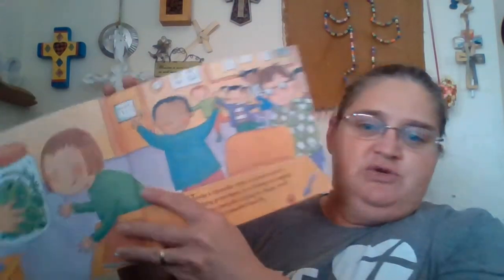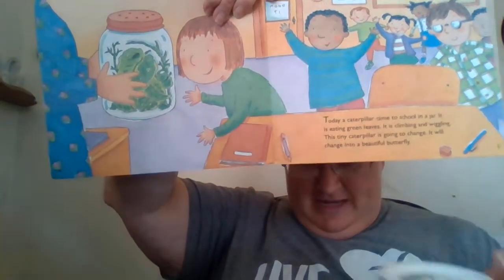Today, a caterpillar came to school in a jar. It is eating green leaves. It is climbing and wiggling. This tiny caterpillar is going to change — it will change into a beautiful butterfly. Now, theirs is eating leaves, but ours — remember, the leaves are all crunched up here in the bottom for special caterpillar food. Caterpillars usually turn into butterflies outdoors. They live in gardens and meadows and yards, but we will watch our caterpillar change into a butterfly right here in our classroom.